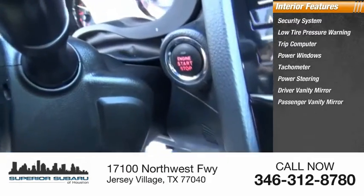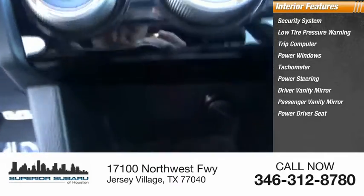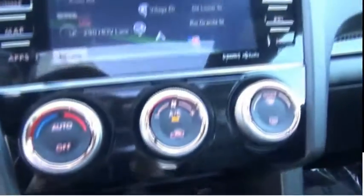Also included: driver vanity mirror, passenger vanity mirror, power driver seat, and sports steering wheel. Come take a test drive today.